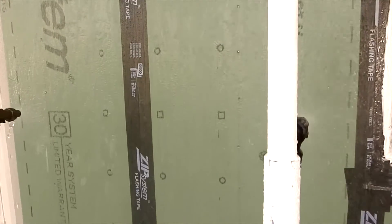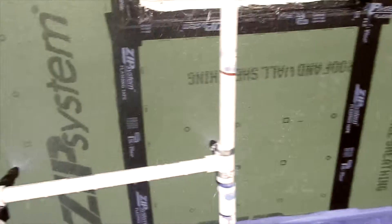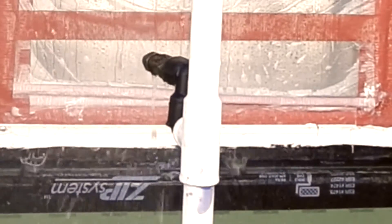In contrast, when TLS Labs performed the same test on the ZIP system sheathing, they documented visible leaks and high moisture readings at several studs.